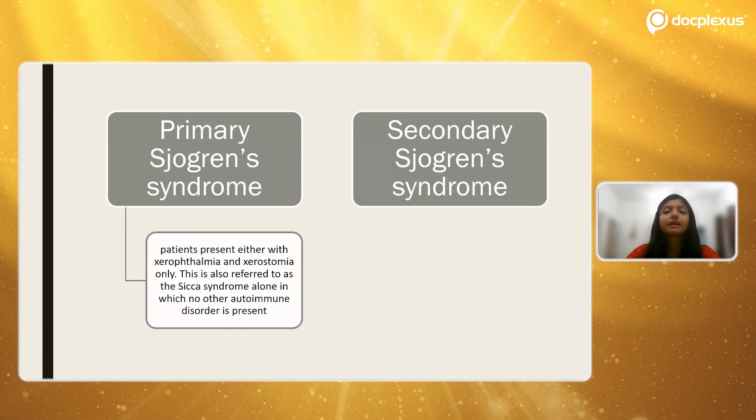The second type is secondary Sjögren's syndrome. In this, the patients present with the symptoms of Sicca syndrome, however it is also associated with an autoimmune disorder such as rheumatoid arthritis, systemic lupus erythematosus, or polyarteritis nodosa. The basic difference between primary and secondary Sjögren's syndrome is the presence of a systemic autoimmune disease, which is only seen in secondary Sjögren's syndrome. These autoimmune disorders are mostly connective tissue disorders. Primary biliary cirrhosis has also been named as an associated disorder.